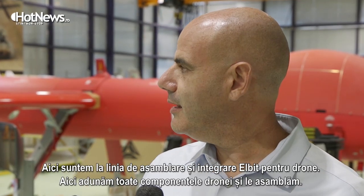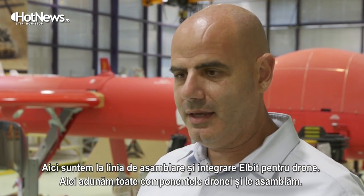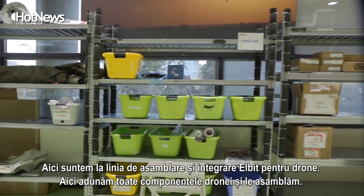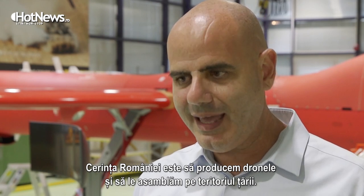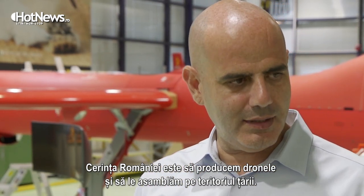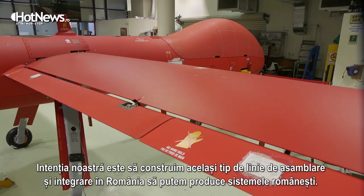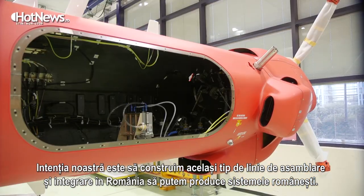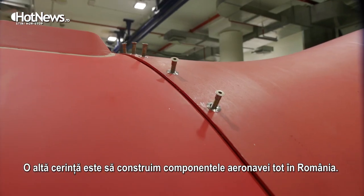Here we are at the Elbit UAV assembly and integration line, where all the components of the UAV are brought together and assembled. The Romanian requirement is also to produce and assemble the UAV on Romanian soil, so our intention is to build the same assembly and integration line as you see here, in Romania, to enable us to build Romanian systems.